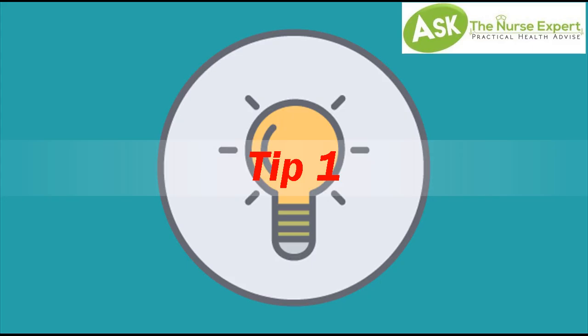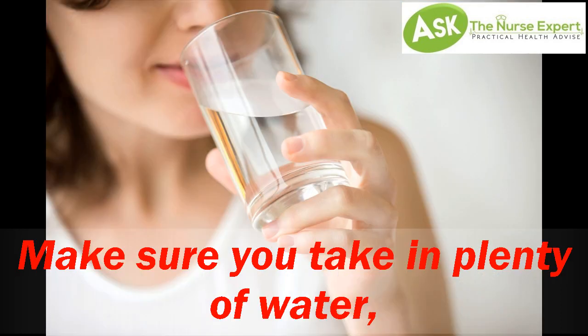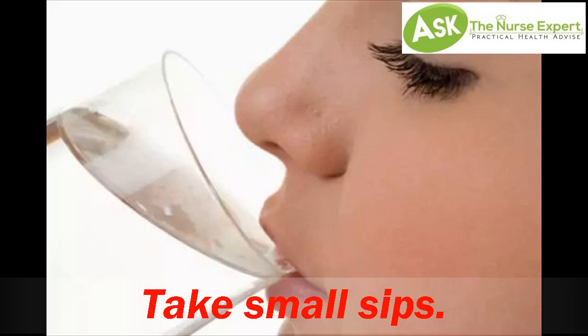Tip 1: Fluids. Diarrhea and vomiting can be dehydrating. Make sure you take in plenty of water, sports drinks, or other clear liquids. Take small sips.